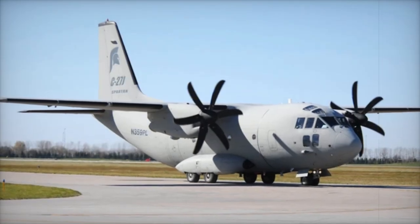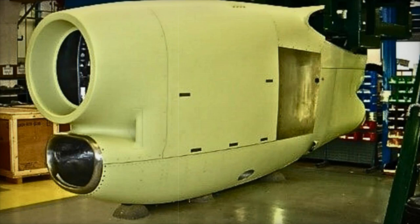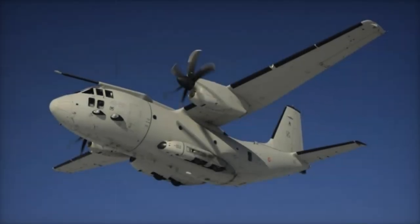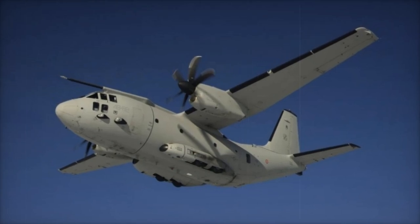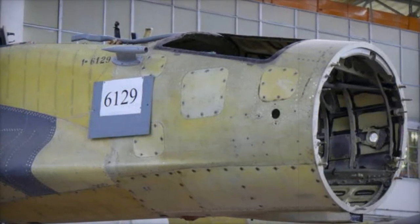GKN Aerospace has reached a major milestone with the successful delivery of the first two C-27J nacelles to Leonardo aircraft. These nacelles are key components of the C-27J Spartan Next Generation aircraft, a project GKN Aerospace last worked on in 2018. This delivery highlights GKN Aerospace's commitment to supporting the C-27J program, strengthening its supply chain and manufacturing capabilities, and ensuring business continuity for the next five years.